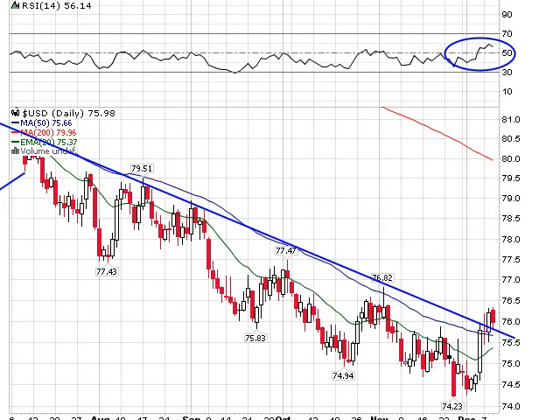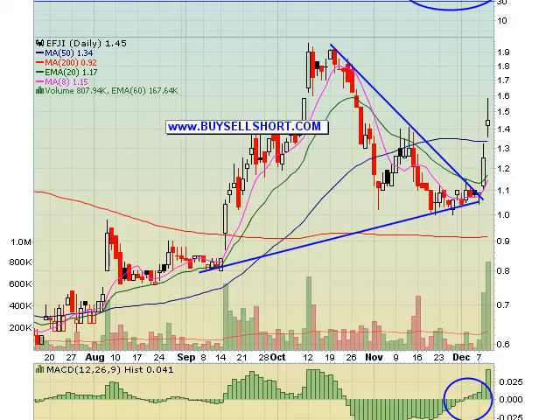Let's jump into stock plays. EFJI — monster winner for us over the last couple of days. We tagged this one as a play down there under $1.10. Almost a 50% gain in four days — can't argue with that. Huge volume. First and almost second targets hit on this move. As I mentioned in the alert, you should be either all out or at least out three quarters of your position on this one. Just a fantastic play.